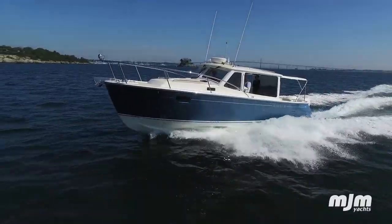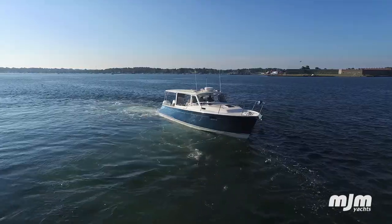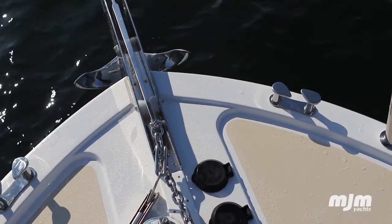This is my third MJM. My wife and I bought a 34, had that for about five years, and then we upgraded to the 40. We had that for about four years, decided actually to downsize, and this will probably be our favorite boat, the 35Z.